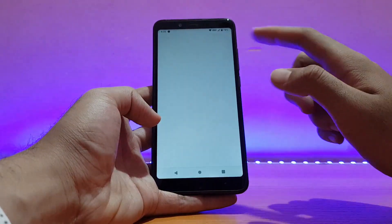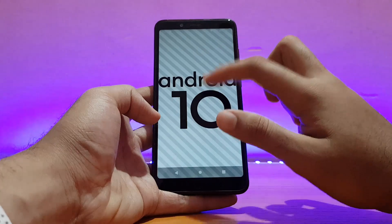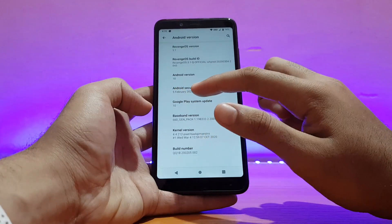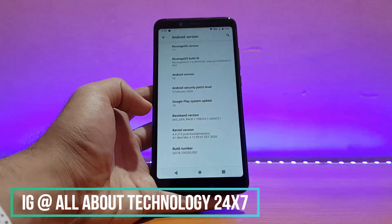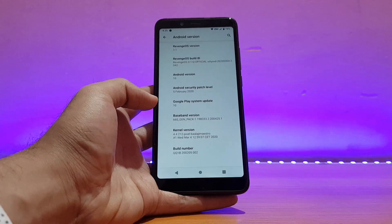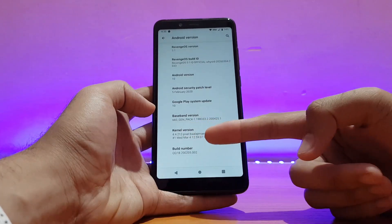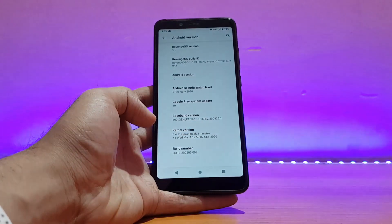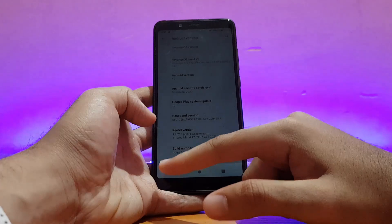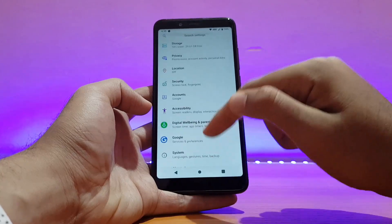Here's my Redmi Note 5 Pro running the Revenge OS Official. Let me first show you the About Device section. Going into About Phone, the Android version is obviously Android 10. The security patch is from 5th February 2020 — that's because this is the 4th of March build. After 5th March, whatever build comes will be synced with the 5th of March 2020 security patch. The kernel here says 4.4.212 Pixel, because as per the changelog the kernel is borrowed from the Pixel Experience ROM. The Revenge OS version is 3.1 and the build type is Official.